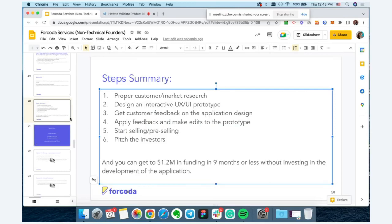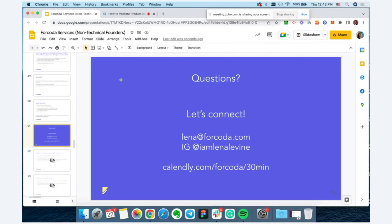That concludes our overview of the process. I've included contact information on this slide if you want to reach out and set up time to connect — whether you have questions about a project, or you're working on your idea. Don't hesitate to reach out. I'd love to connect, help you get unstuck, or discuss how we can help you validate your product idea and launch quicker. I also post a ton of content on Instagram — let's connect there as well.